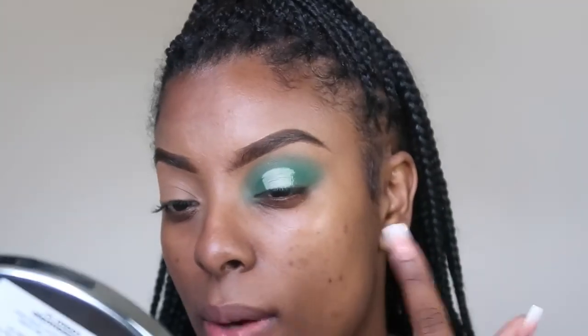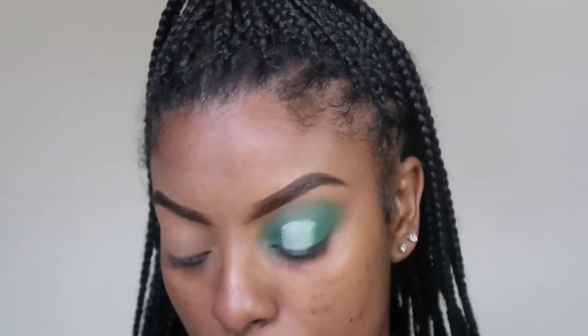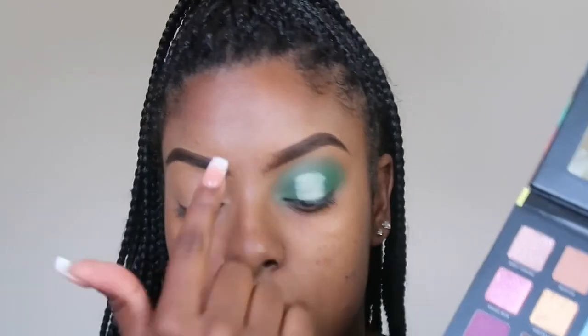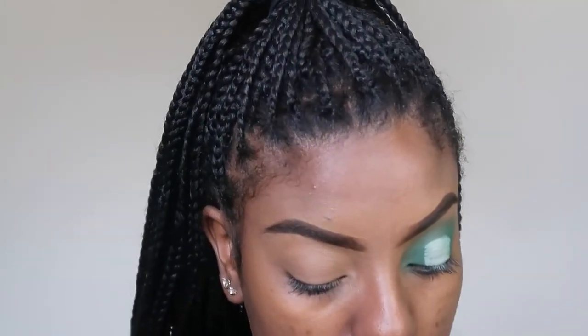Off camera I cut my crease. If you want to know more about how to cut your crease, watch my soft glam tutorial. This is a halo eye cut crease — I only cut it in the middle. Next I'm going to go in with this light green to set the concealer in place on the cut crease.